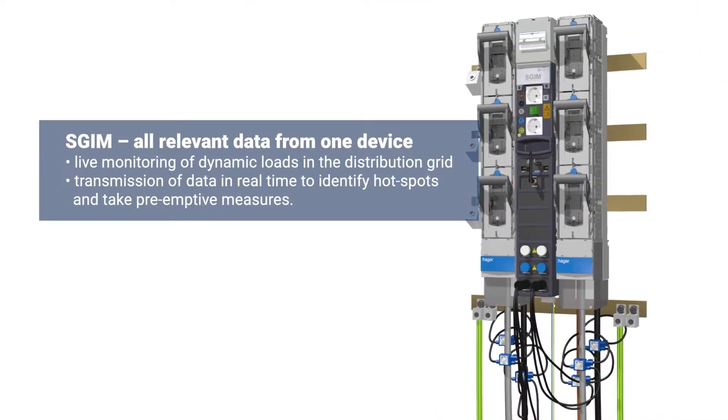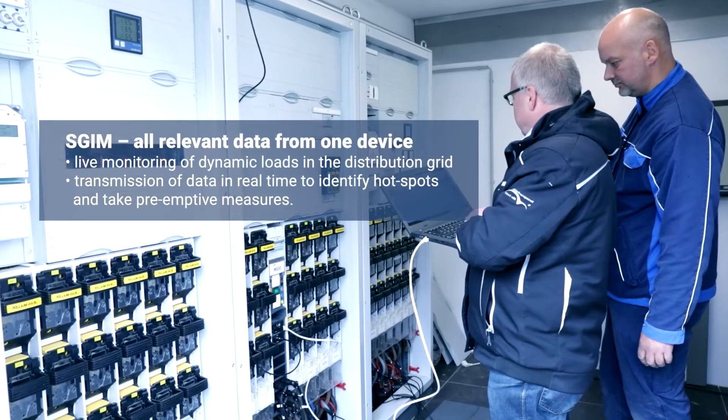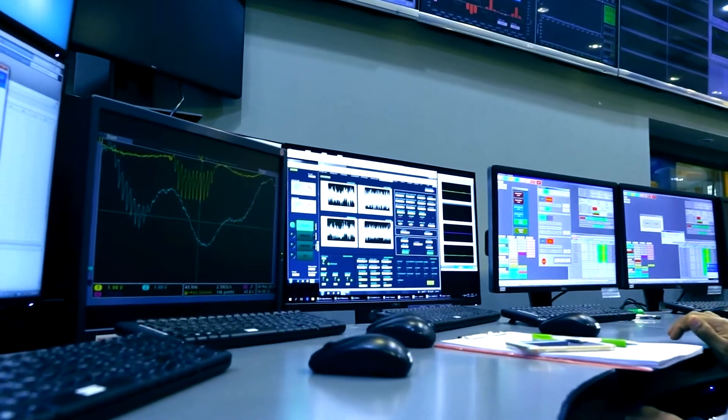The smart grid interface module is the right product to meet these challenges. The SGIM provides a cost-efficient and easy to implement solution to digitize substations and distribution cabinets.